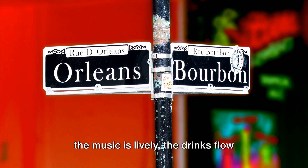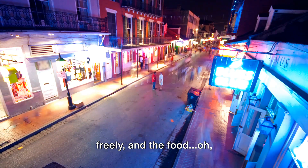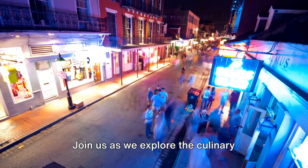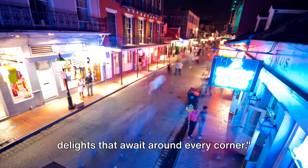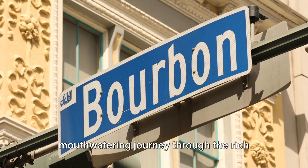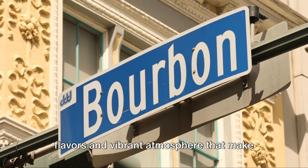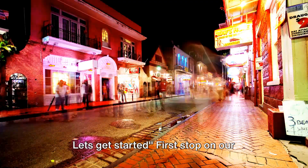Welcome to Bourbon Street, where the music is lively, the drinks flow freely, and the food is simply divine. Join us as we explore the culinary delights that await around every corner. Today, we invite you to join us on a mouth-watering journey through the rich flavors and vibrant atmosphere that make the Bourbon Street experience like no other. Let's get started.